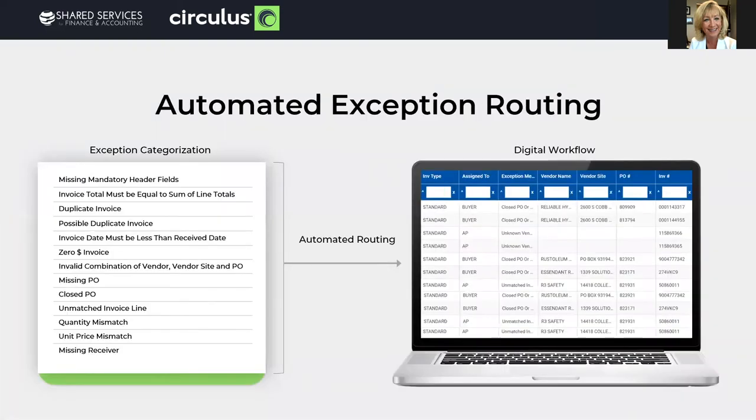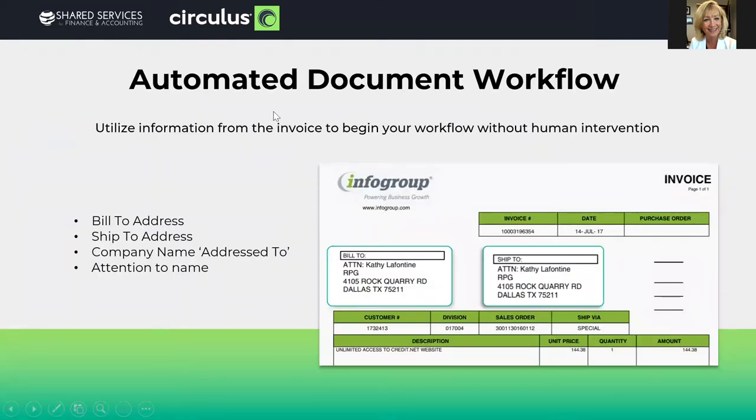Automatic exception categorization and routing. Touchless processing is utopia, but when there are issues, take away the human touch here as well. Have your business rules not only categorize your issues, but also automate the routing of those issues so they go to the appropriate user to fix. You can also automate your document workflow for non-exception documents. If you combine data extracted from fields like ship-to, bill-to, company name, or even the attention field, with back-end table lookups, you can automate the very first step of the non-exception workflow documents as well.